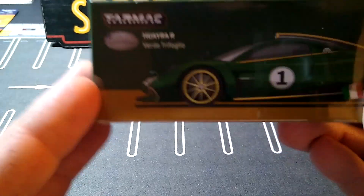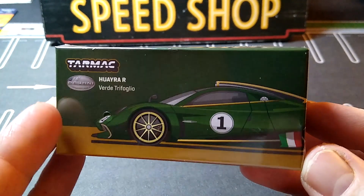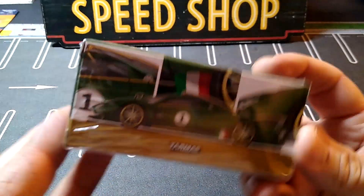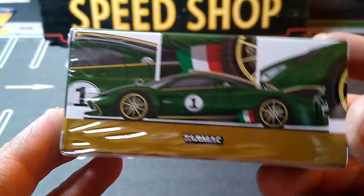This is another Global 64. This is the Hiro R — I thought this one looked really awesome. It's like an Italian flag. The gold accents and the green look really sweet.